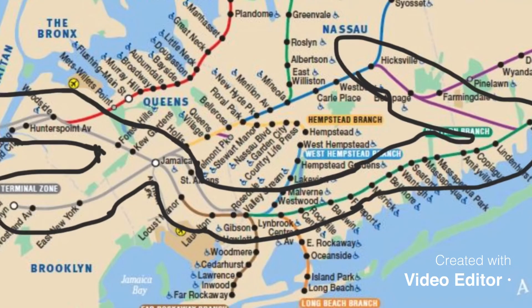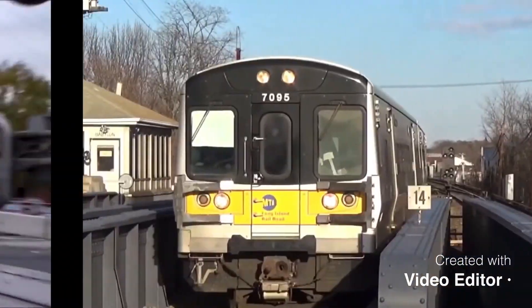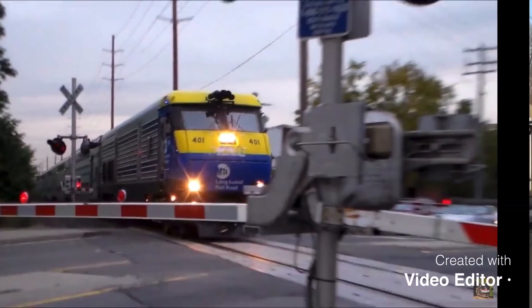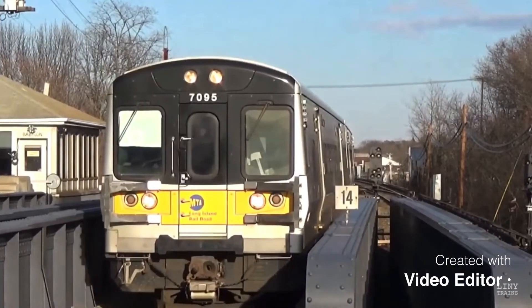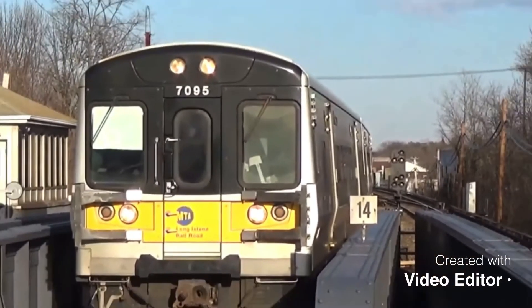Mostly M7s go here. Here's a picture of the LIRR diesel on the Babylon Branch. This usually happens when there's construction on the main line. But mostly it's this model you can see right here, the M7. This is the normal model that runs on this line.